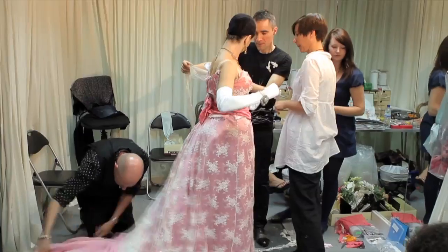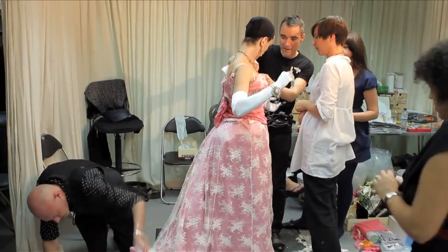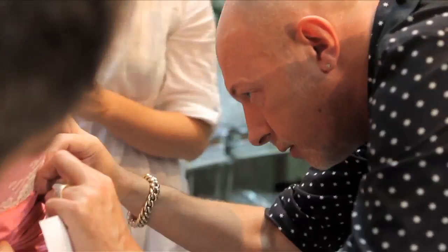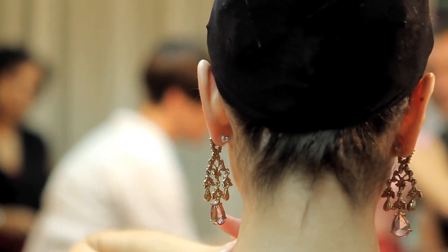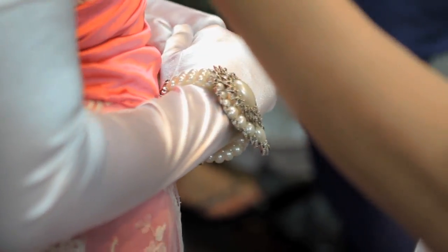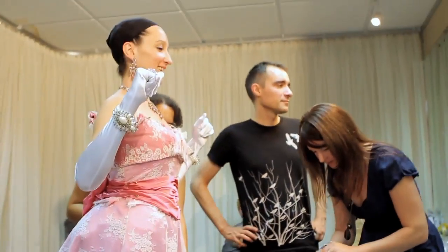The Merry Widow basically consists of three parties, so that immediately told me she's a bit of a party girl. Her costumes show that — she's in pink all the way through. They're very frou-frou-y, beautiful dresses.